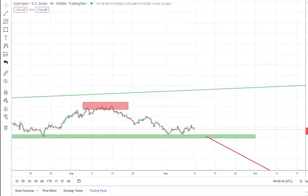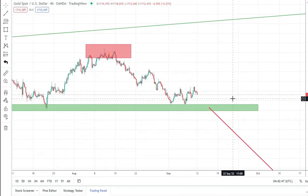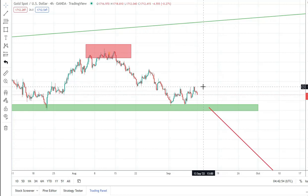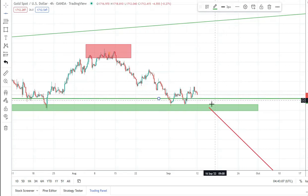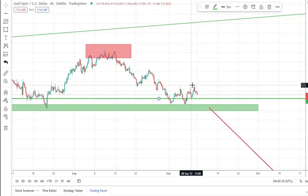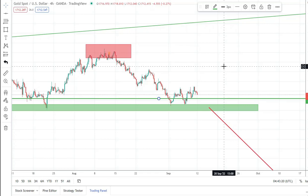What I would like to see is a break under this low. If we have a break under this low, we can consider this a top and also expect a break under this support. I think if we go under this support, we will not go above this high again. If we have this break, it will also break this very important level of support, and in the medium term gold can go as low as 1,500. Thanks for watching, bye bye.